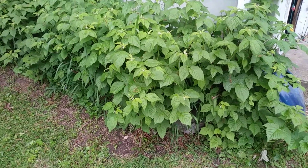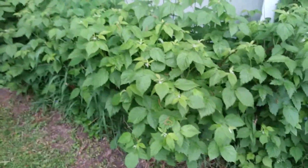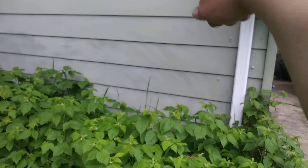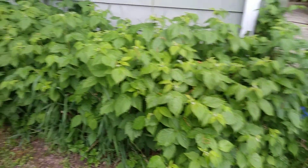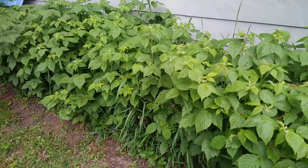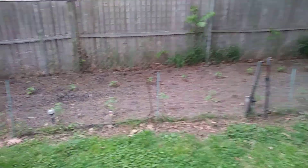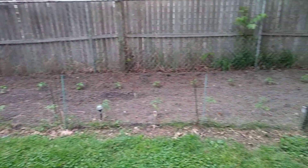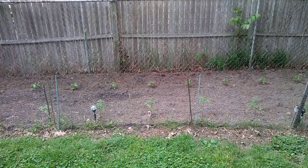And then of course we've got our raspberries. These are looking good — I cut them back, they were all the way up tall, I cut them halfway back. We'll see what happens, but I think they're gonna be fine. So there you have it, a little update on the garden. Nothing special, just a short video. Till next time, thanks for watching.